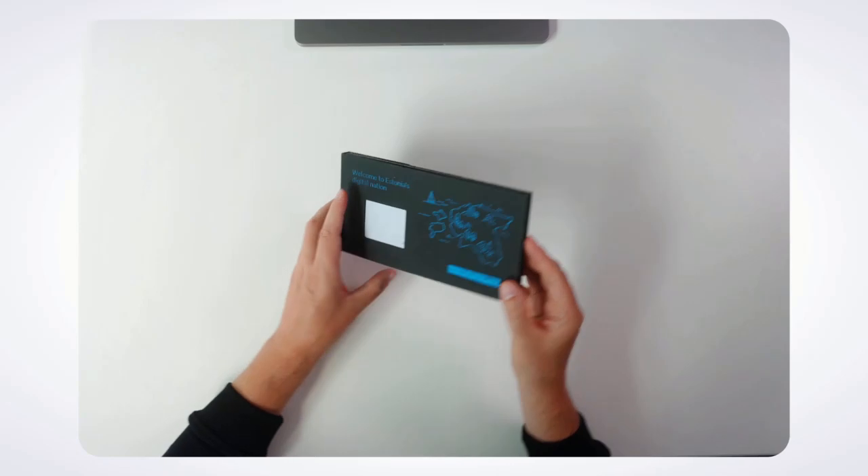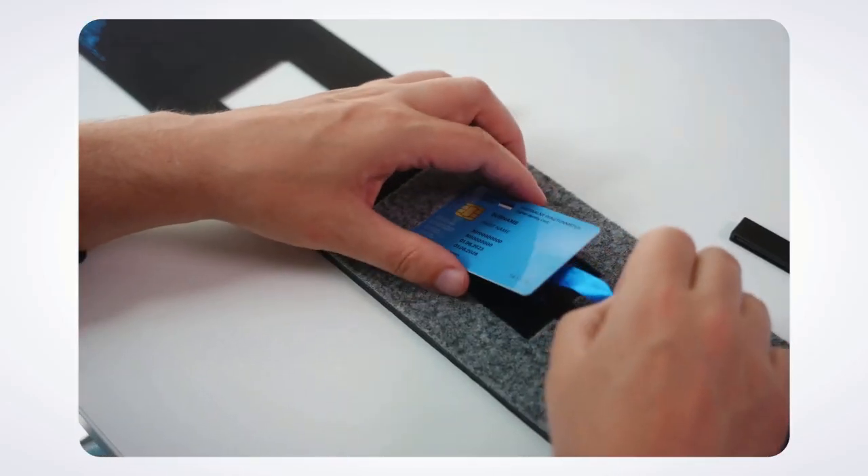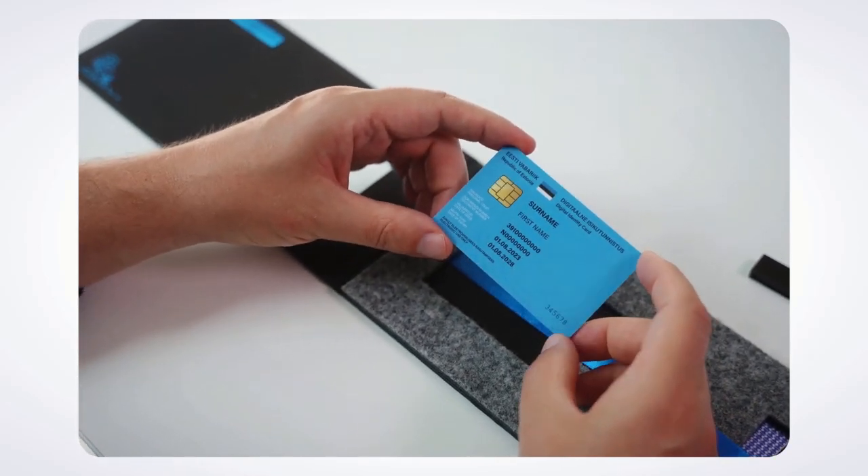Hey eResident! You picked up your eResidency kit! You have everything you need to make digital signatures, sign in to Estonian eServices, and start a company.